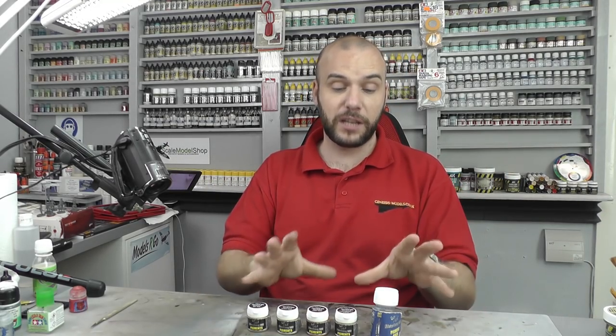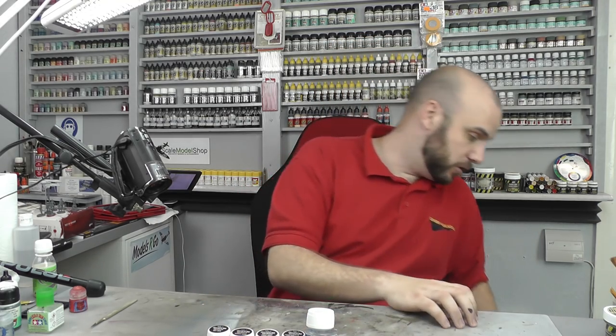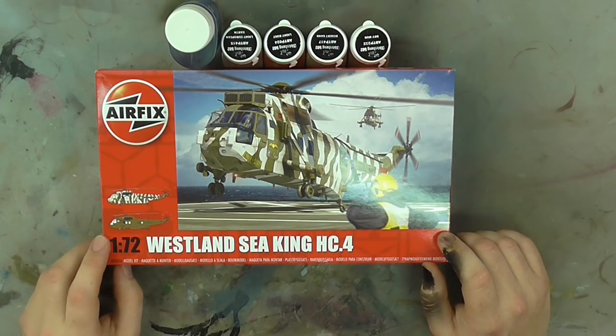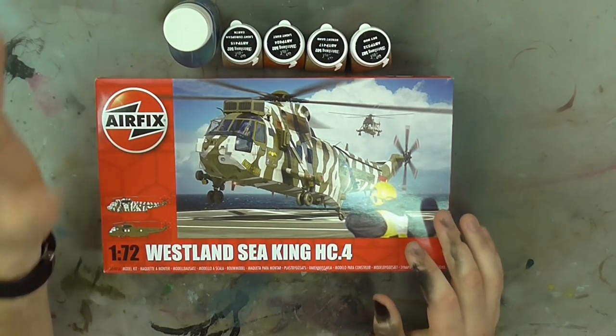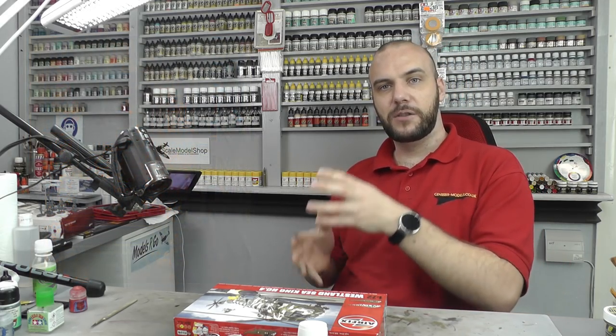I'm also going to be giving them away this month in May. For your chance of winning this new product range, I'm also going to throw in an Airfix 1/76 scale Westland Sea King HC3 — a really cool kit by Airfix — to go along with these nice new products. To be in it to win it, all you've got to do is guess whether the picture shown is of a real thing or a scale model.